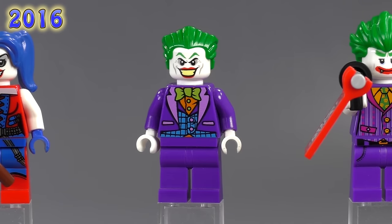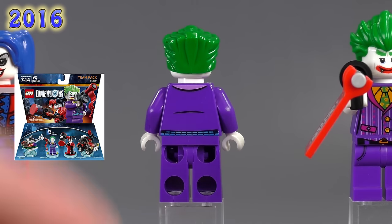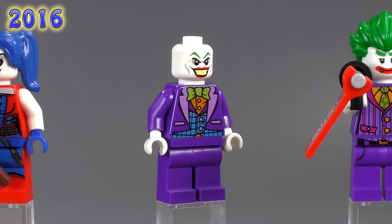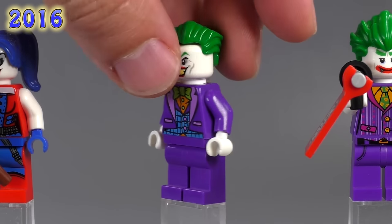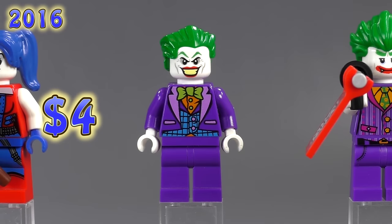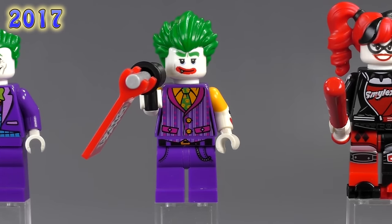Moving on to the Dimensions team pack Joker — he's got a slightly different version of the standard face print: normally that print includes an alternate expression on the back, but this one doesn't, which is what makes him exclusive. That's all that's different. He's four dollars.